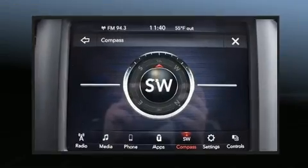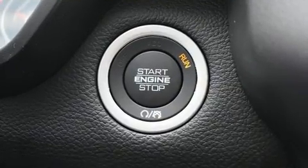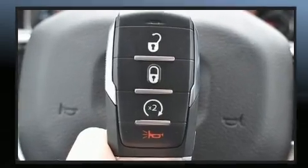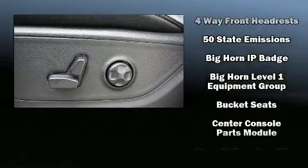Variably intermittent wipers, a leather steering wheel, a rear step bumper, an outside temperature display, turn signal indicator mirrors, a trailer hitch, and cruise control. Power adjustable pedals allow the driver to optimize his or her driving position, enhancing visibility.